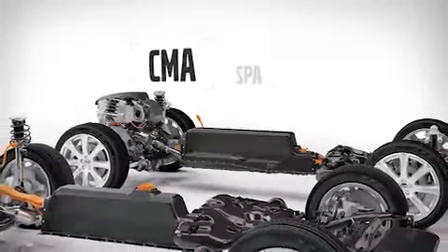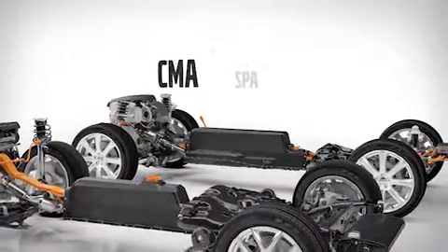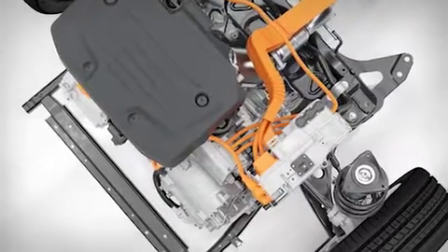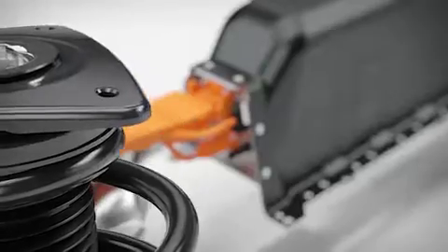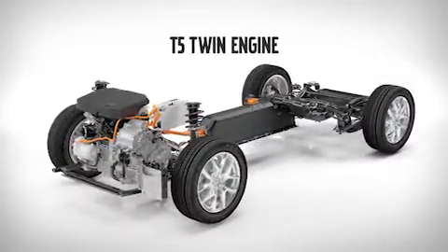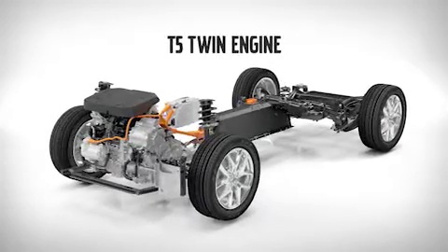All Volvos built on the new architectures can be electrified. With a new T5 twin-engine drivetrain, Volvo is committed to bringing an accessible electrification offer to a global audience, in the quickly growing medium car segment.